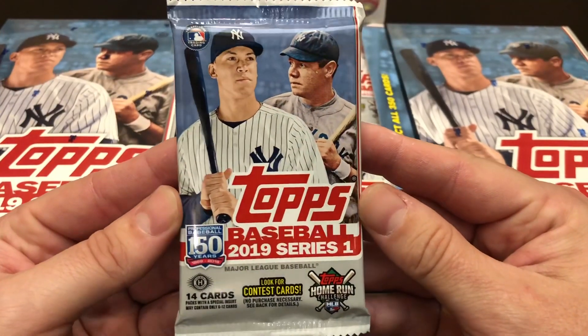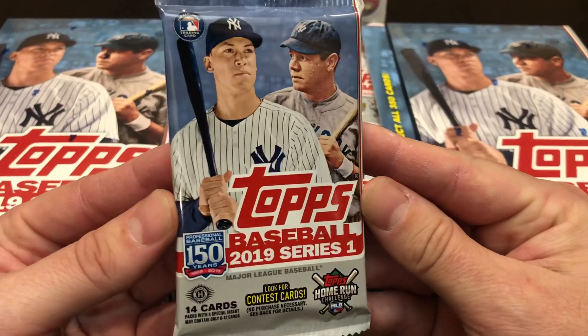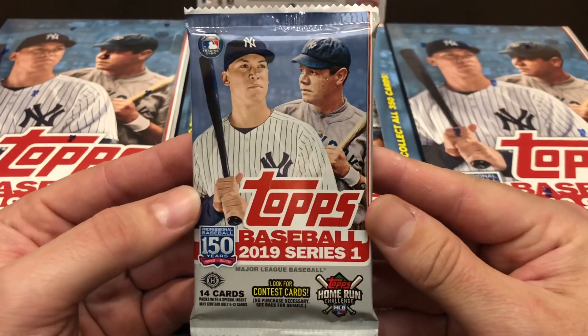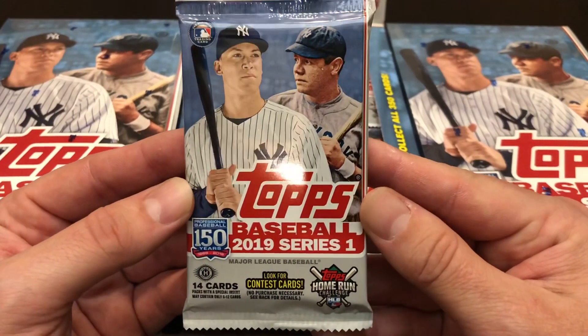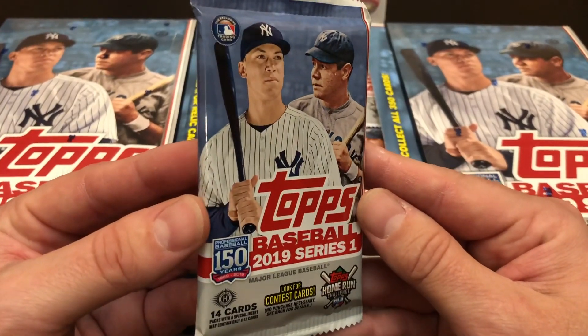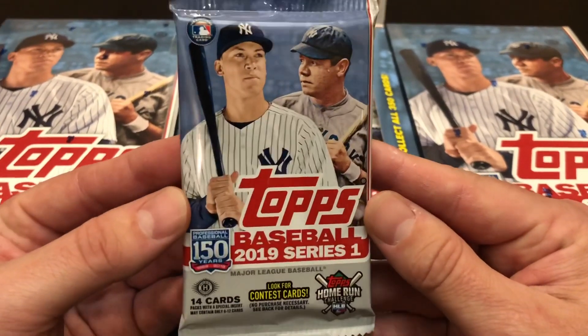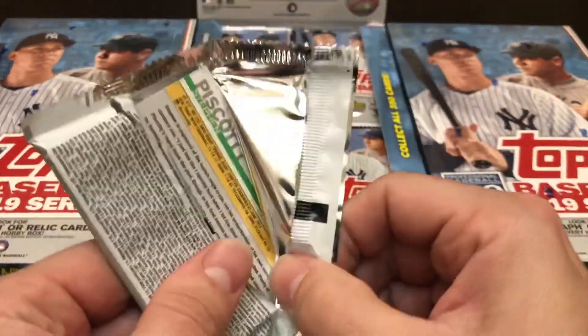Today we are taking a look at the flagship series: 2019 Topps Series 1 baseball cards. Receive one autograph or relic card in every 24-pack hobby box, and one autograph and two relic cards in every 10-pack hobby jumbo box. Super excited to check out the brand new design in person.